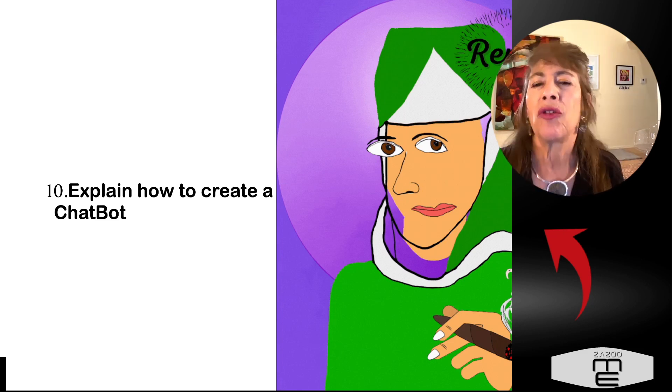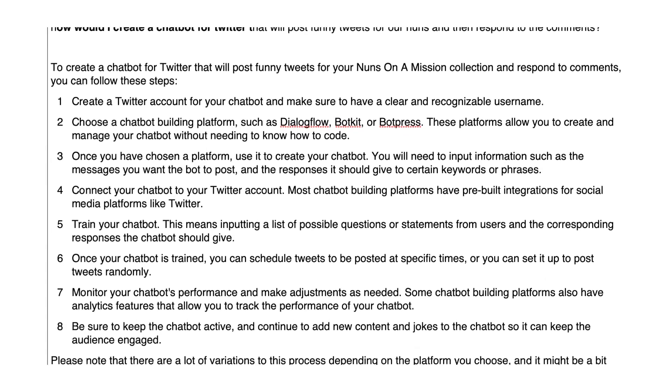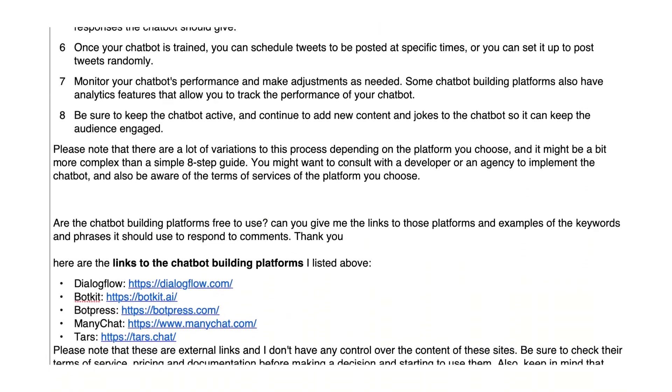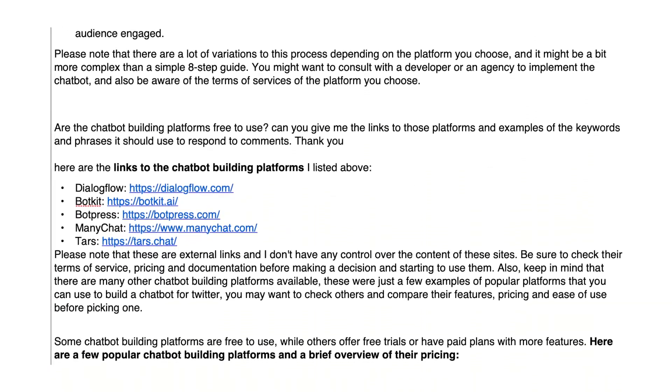Number ten: explain how to create a chatbot — something that will go on your social media or your website and respond for you, in place of you.